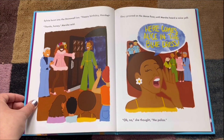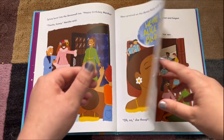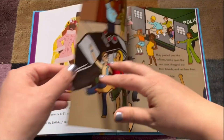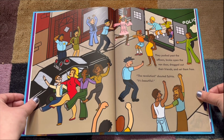Sylvia burst into the Stonewall Inn. Happy birthday, Marsha! They grooved on the dance floor until Marsha heard a voice yell — the police! That's a man in a dress, a policeman sneered at Marsha. Show me your ID or I'll arrest you. Not on my birthday, said Marsha. The police ordered everyone into the street and began making arrests. Come on, Marsha yelled. The two friends rushed toward the police van. They pushed past the officers, broke open the van door, dragged out their friends, and set them free.